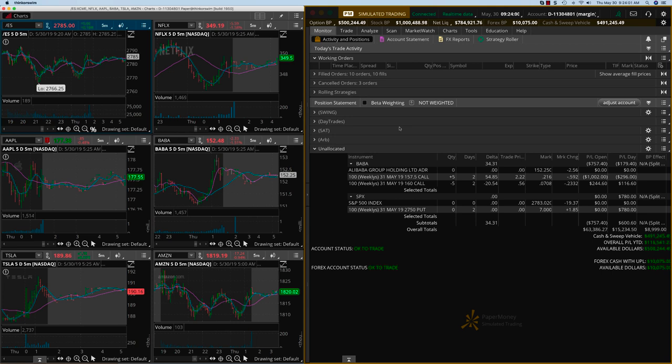Hey everybody, this is Haris Swaminathan from OptionTiger.com doing a recap of our day trading videos. Today we took a trade on SPX right in the morning. As you can see here on this chart, right after the open it started going down, and that's when we took these trades. The SPX trade is up $780.